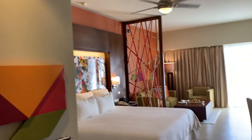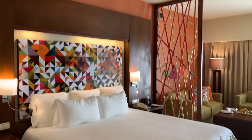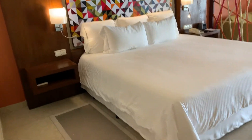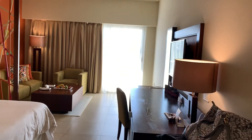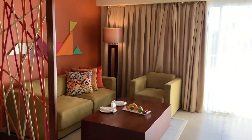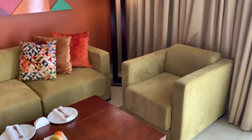Hello, this is a hotel room tour of the all-inclusive resort called Breathless in Punta Cana. It is an adult-only hotel resort. I just checked into the room and wanted to grab some video of it before I mess it up.